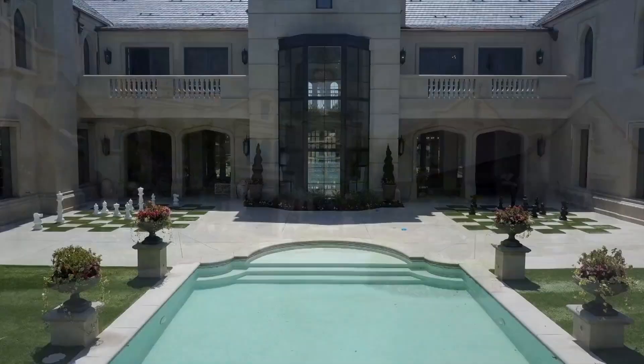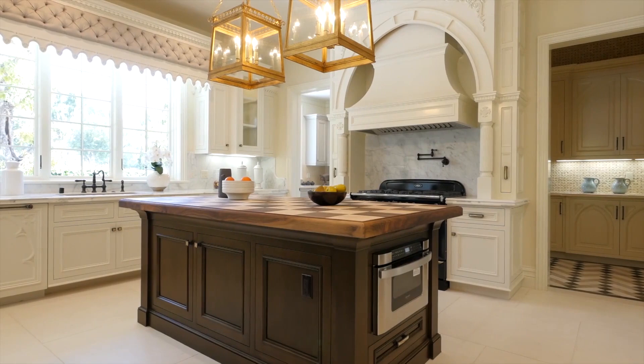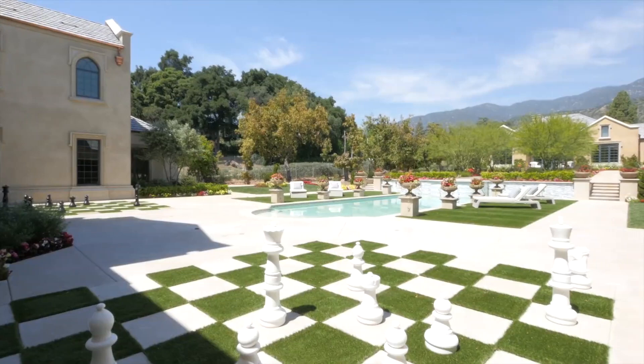The vision behind the home was to create a true trophy estate with the serenity of a tranquil vacation retreat, all while accentuating the dramatic views of the San Gabriel Mountains. A massive two-story home soon emerged, complete with upscale finishes and period accents throughout.